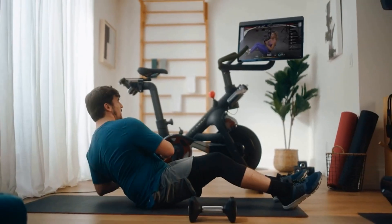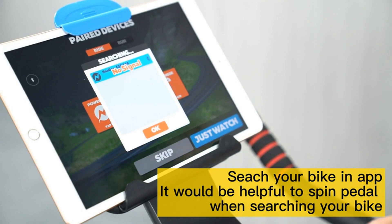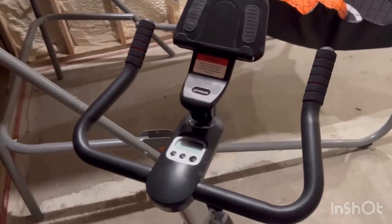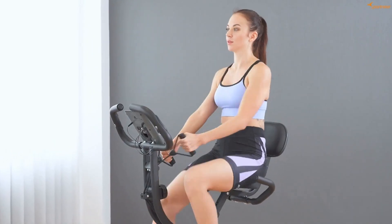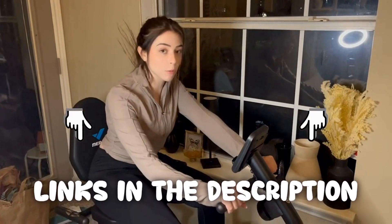Are you ready to find out everything there is to know about the top five exercise bikes? Well, you've come to the right place. We strive to give you the best recommendations in terms of price, performance, and intended use. The products featured in this video are not presented in any particular order, so be sure to watch to the end to find the one which is perfect for you. As always, the links to the most up-to-date prices are in the description.